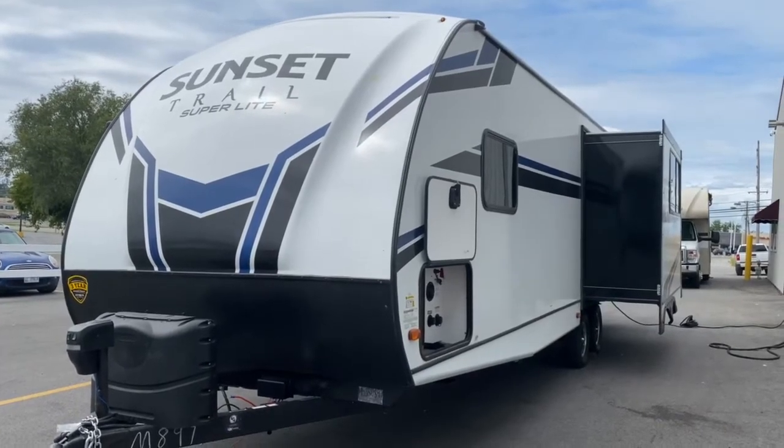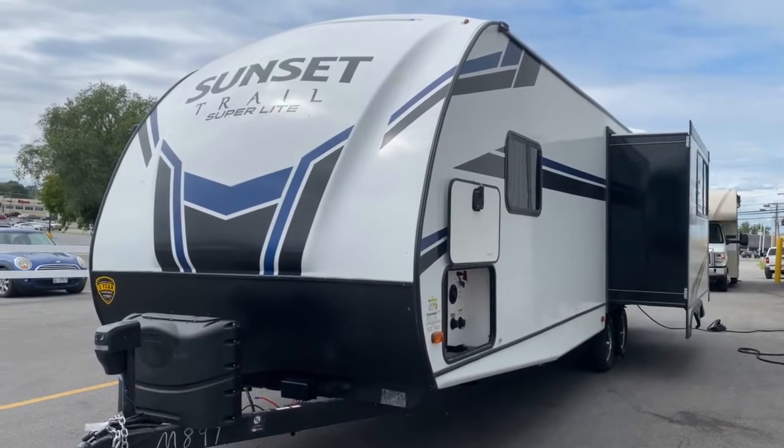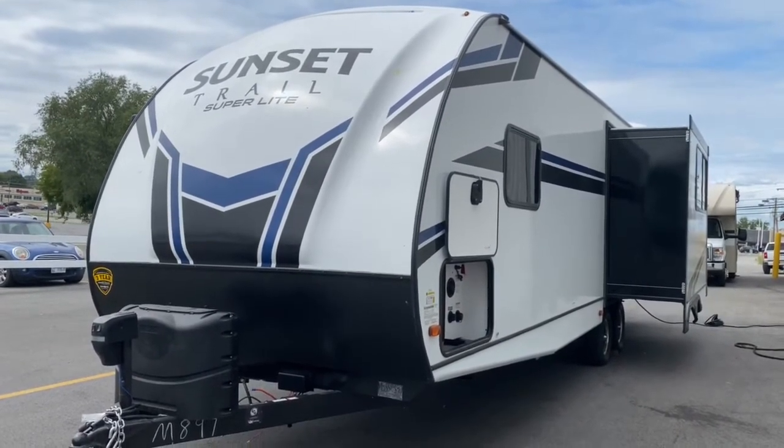Hey guys, it's Vicki with Tri-State RV in Anna, Illinois. Today I want to give you a look at the all-new 2021 Sunset Trail Superlight 268RL.